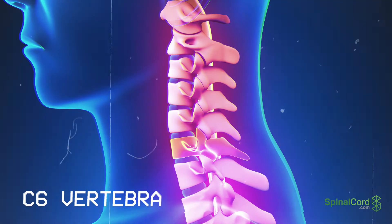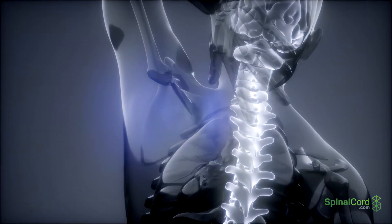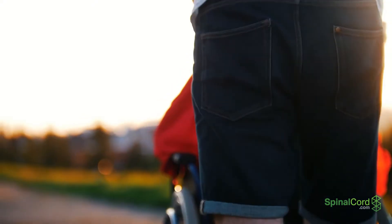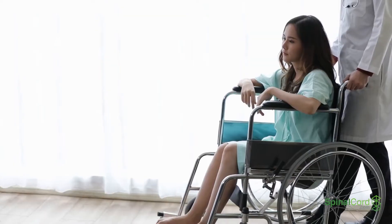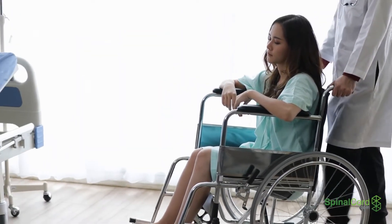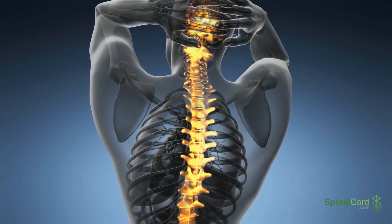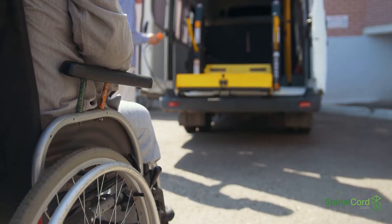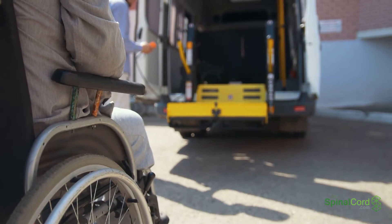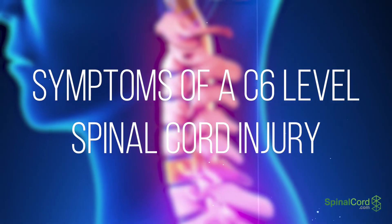Injury or pressure on the C6 nerve root, which exits the spinal column between the C6 and C7 vertebrae, can directly affect control of the muscles in the forearms and wrists. Symptoms of a C6 spinal cord injury may be experienced on one or both sides of the body depending on the extent of the damage. Survivors of injuries at this level may be able to drive modified cars with hand controls.